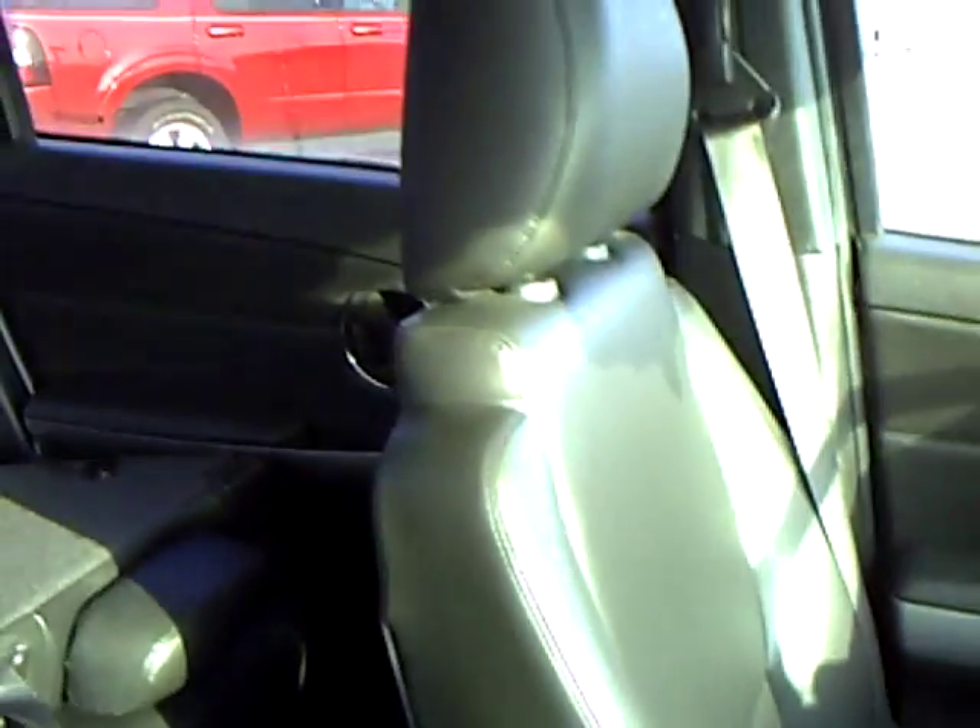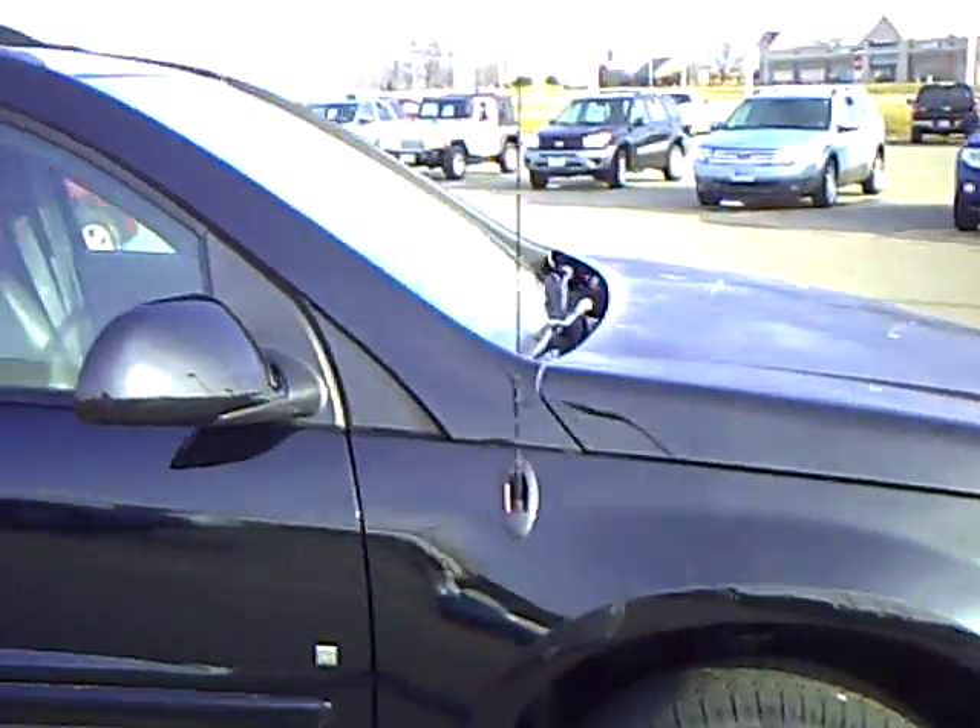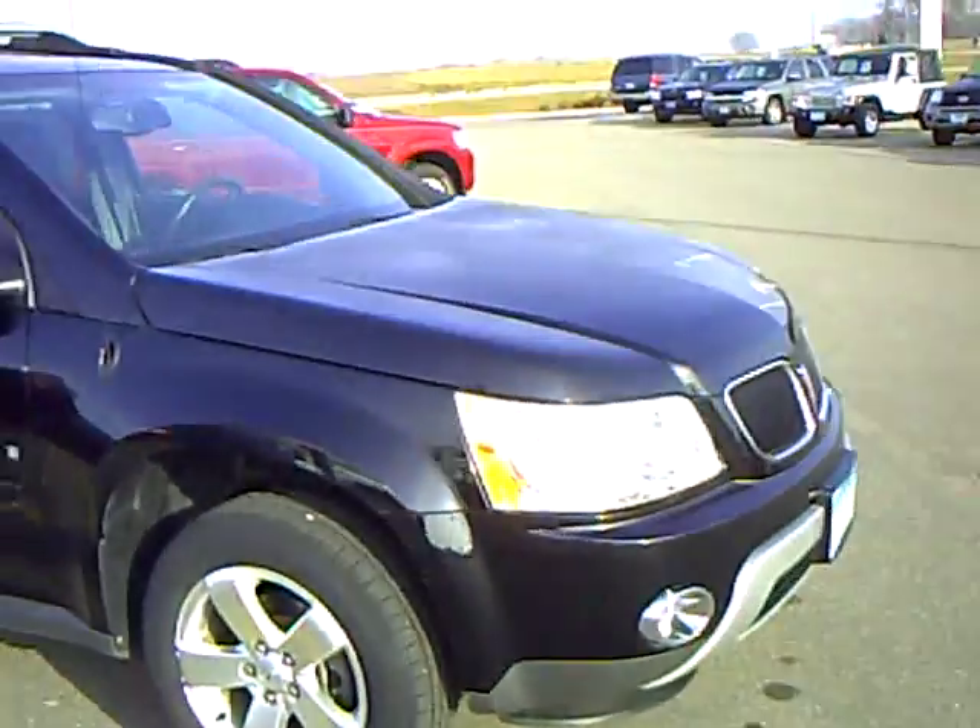It's a very sleek, sharp looking vehicle. If you'd like to come check this vehicle out, you can come see me, Heather Arndt, down at Mills Ford Jeep in Wilmer.